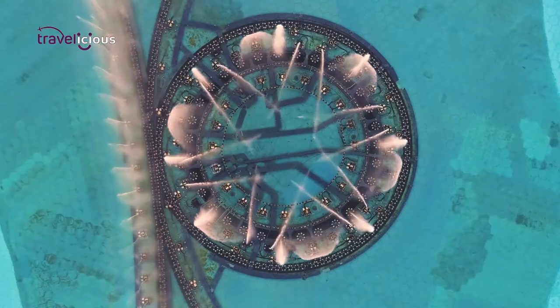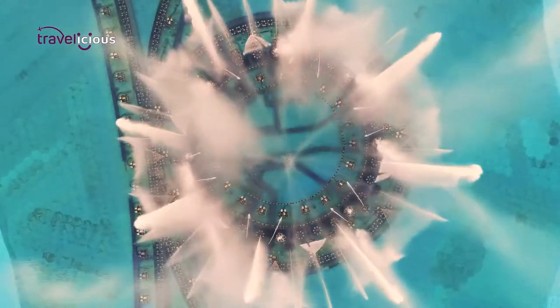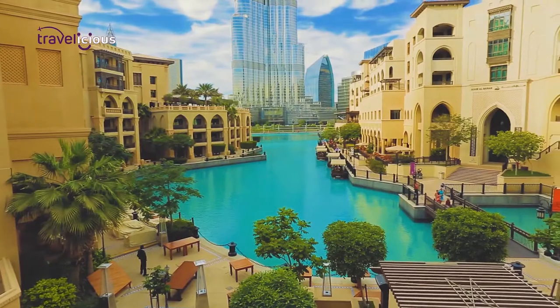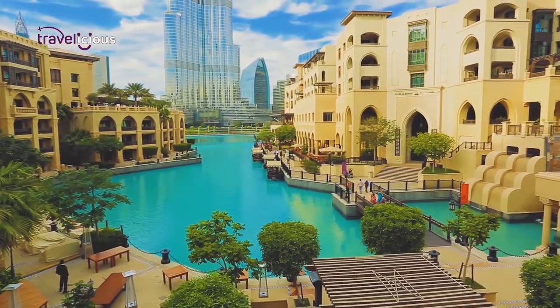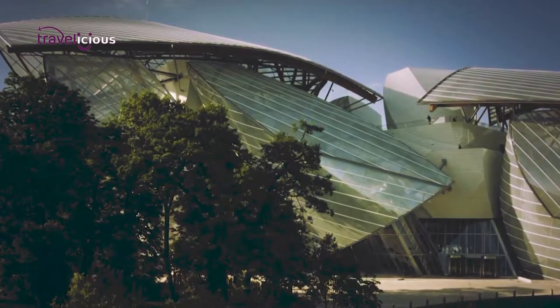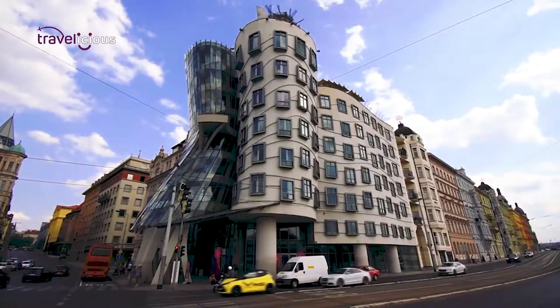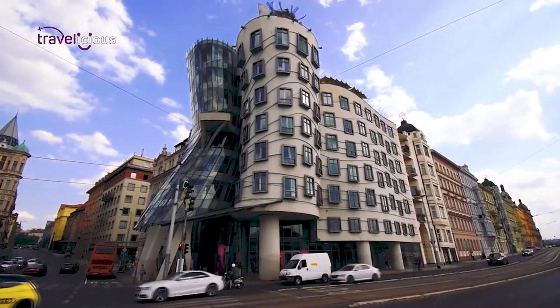On your way out, be sure to catch a glimpse of the dazzling Dubai Fountain, which is the tallest performing fountain in the world, as well as the beautiful Burj Park with its art fixtures and wide walkways. Which of these marvellous mega-projects did you love most? Have you ever visited any of them? Comment below and we will be happy to read your comments.